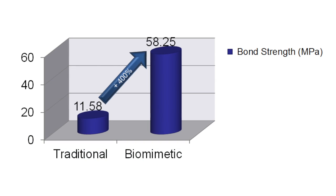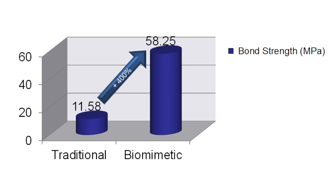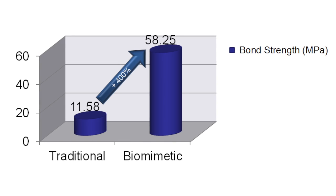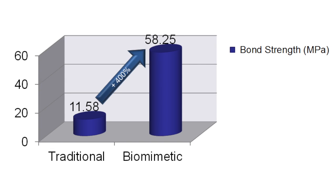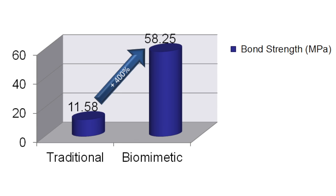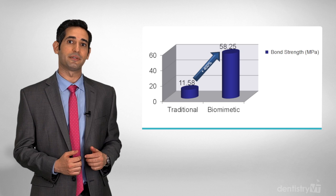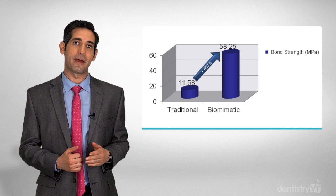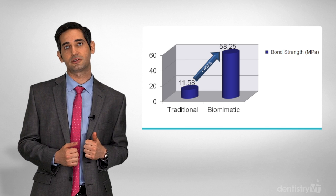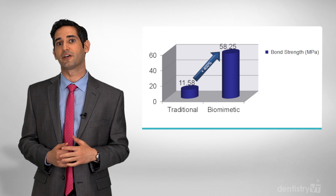This chart shows the bond strength we can achieve with Biomimetic Dentistry versus traditional approaches. The 400% increase in bond strength we achieve with Biomimetic Dentistry is critical for success. We are able to actually bond restorations to the teeth with the same strength that natural enamel is bonded to dentin. This maximum bond strength allows us to restore badly damaged teeth nearly back to original strength, meaning the restorations have less chipping and fractures, last longer, and result in teeth that are resistant to catastrophic failures.